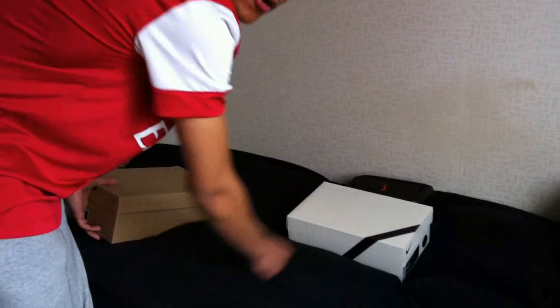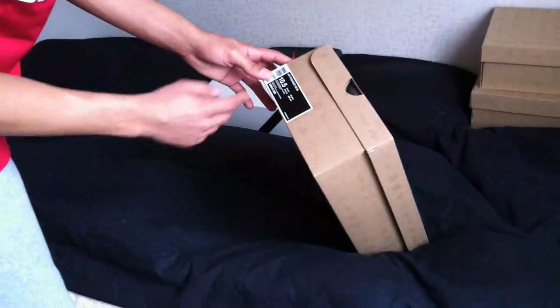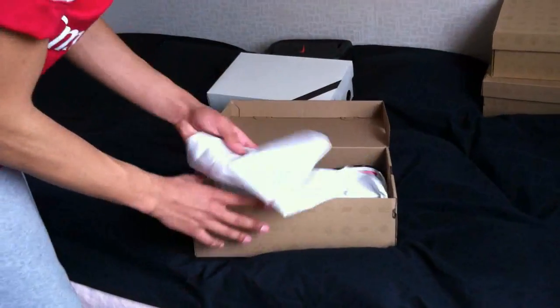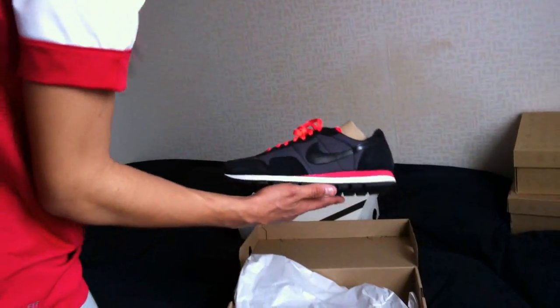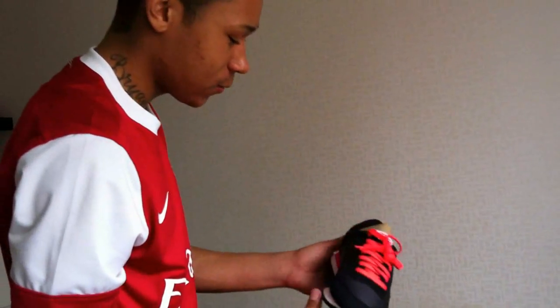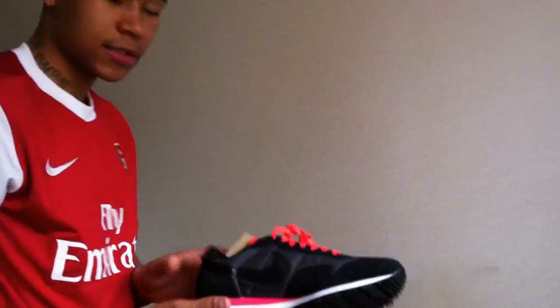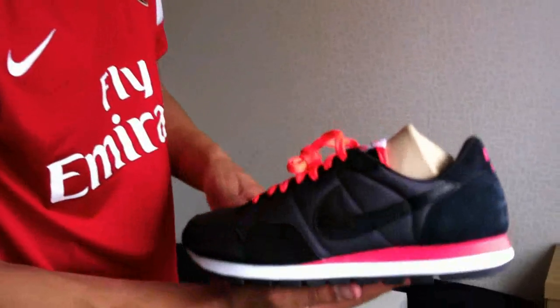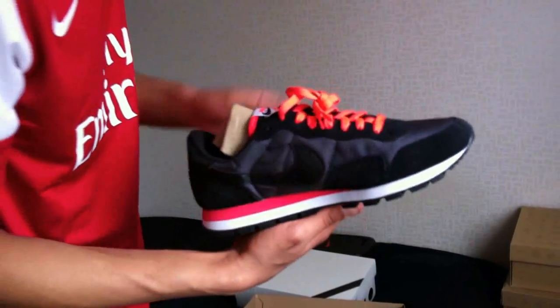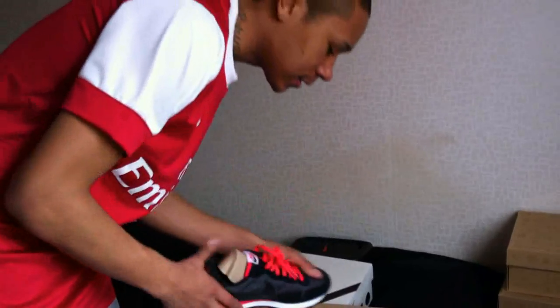We all know what these shoes are — it's the Super 5.3, I'm gonna show you them soon. Here we got the Air Pegasus 83. I'ma rock these ones — too nice, way too nice. This is style, for real. Pink lasers — this is style, nothing else.